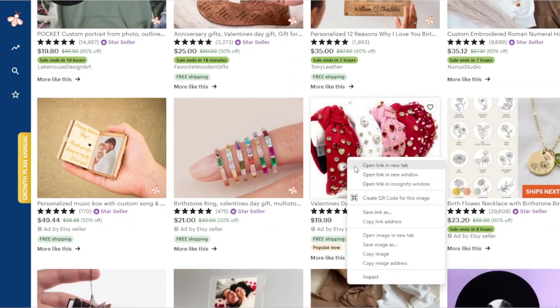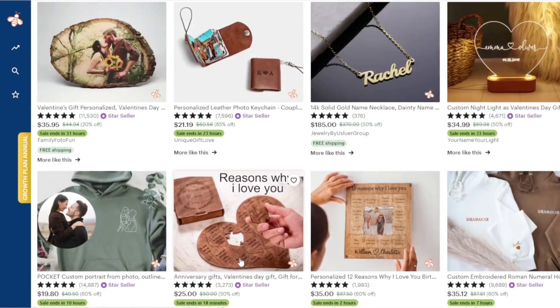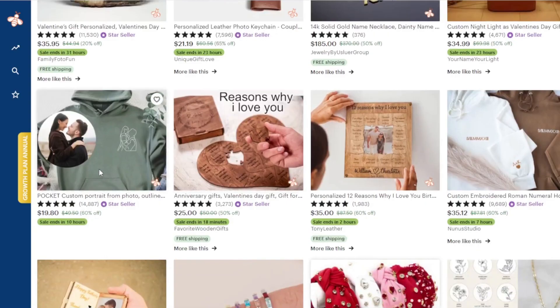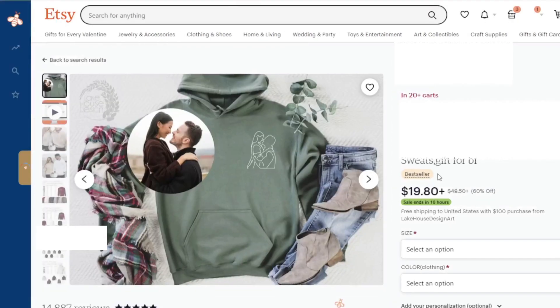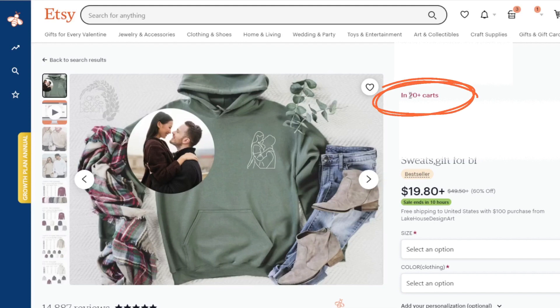Some listings will have the "popular now" badge — that's a good indication that it's likely a bestseller. If I click on that, we can see it is a best-selling listing. However, just because a listing doesn't have that badge doesn't mean it's not a bestseller — you can click into the listing and see the bestseller label there. Another good indication is whether it's showing how many people have the item in the cart. If you see 10 plus, 14 plus, or 20 plus in the cart, that's a good sign people are buying those products right now on Etsy.